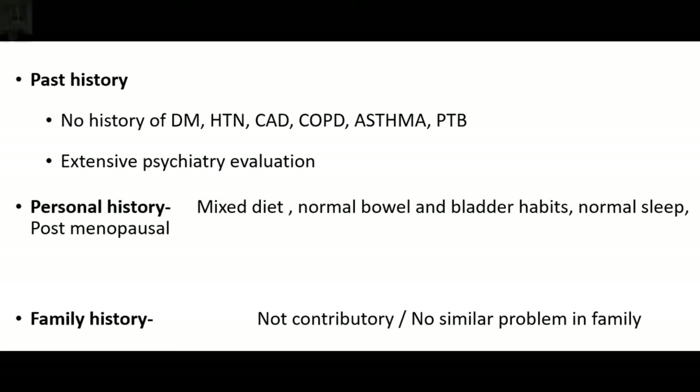Usually there is a delay of some years — typically three to four years — depending on which part of the world you are living in, before these patients are actually found to have some medical condition, that is insulinoma. Otherwise, these patients keep on getting antipsychotic drugs. The rest of the histories were not contributory.